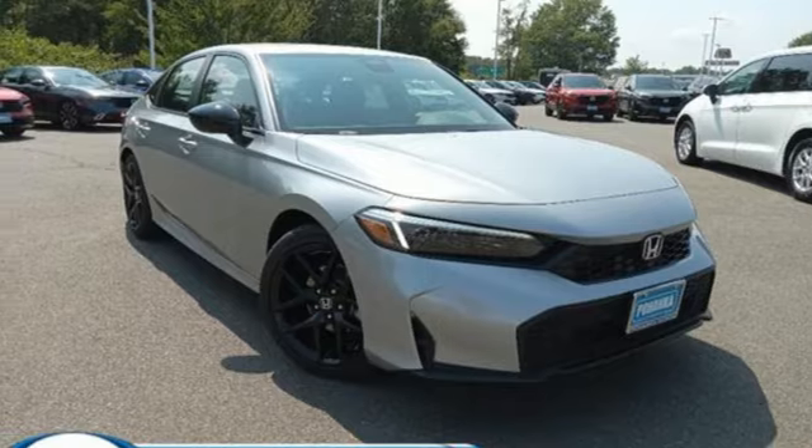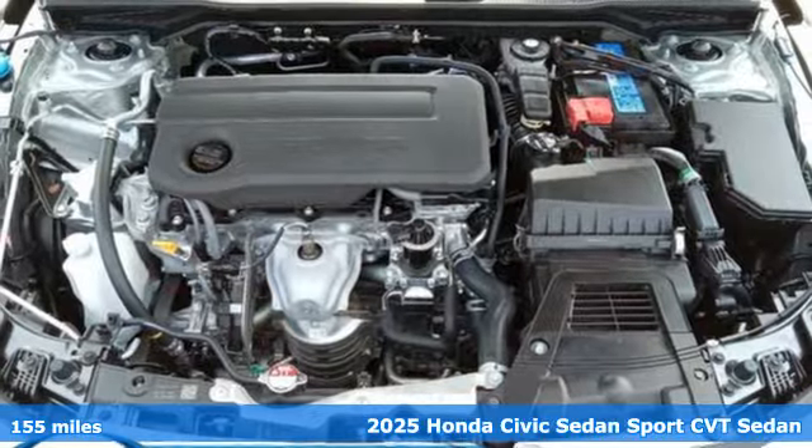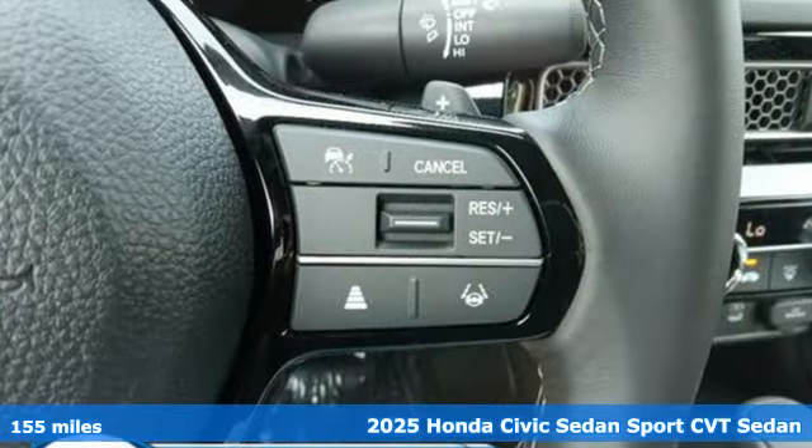It's a new 2025 Honda Civic Sedan. Get more mileage out of every drive with this Civic, and it comes with all the amenities you need.